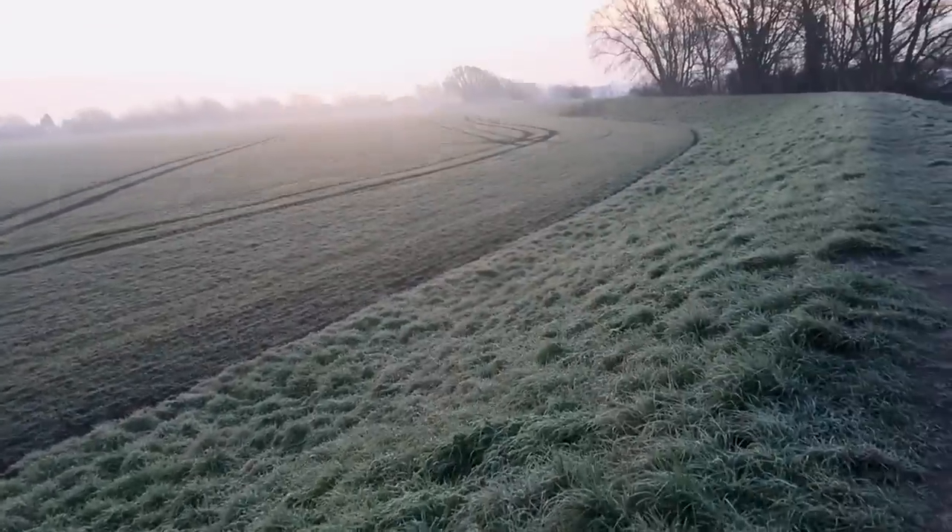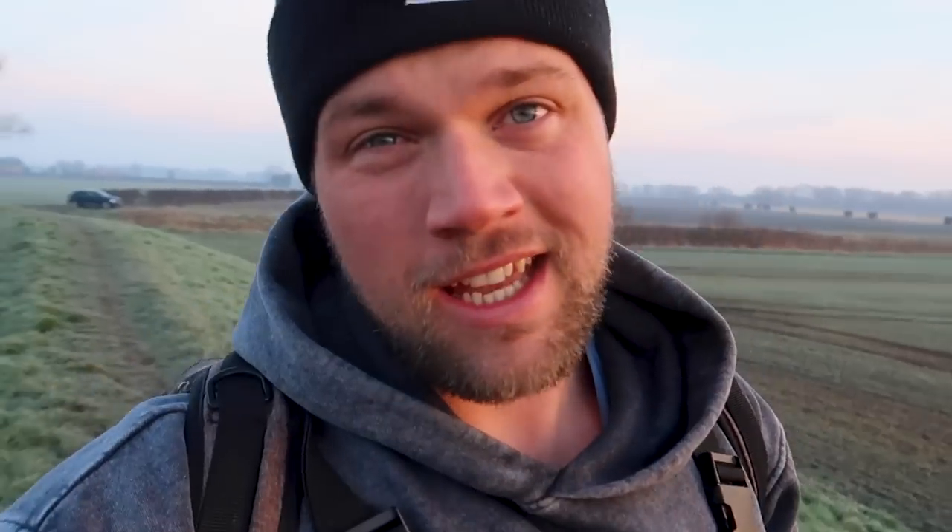Got a pike rod, got a perch rod, we'll see what's feeding. It's dropped super cold - you can see we've got frost on the ground. It was like 10 degrees yesterday and today woke up it's like minus one. So it's not gonna be easy, but we're gonna see what we can do. Try a few different rigs and presentations out, try and figure out what we've got to do to catch them.